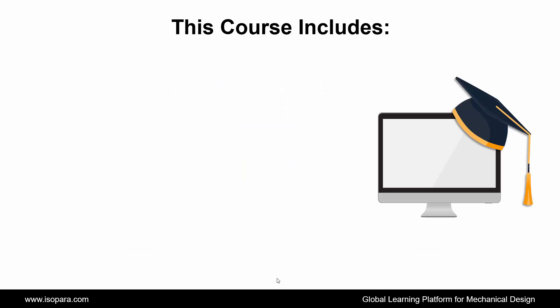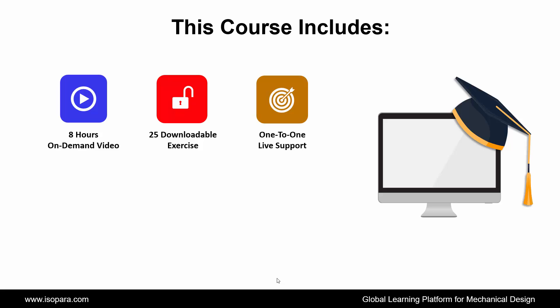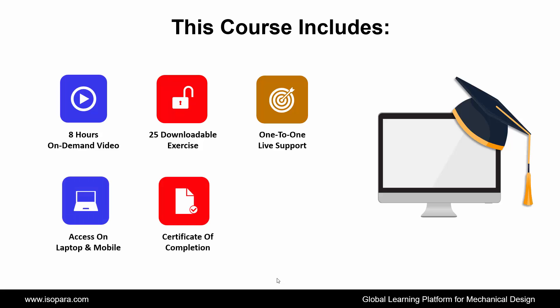This course includes 8 hours of on-demand video, 25 downloadable exercises, 1-to-1 live support, access on laptop and mobile, a certificate of completion, lifetime access, and many more features.